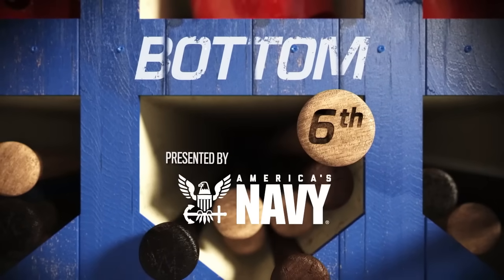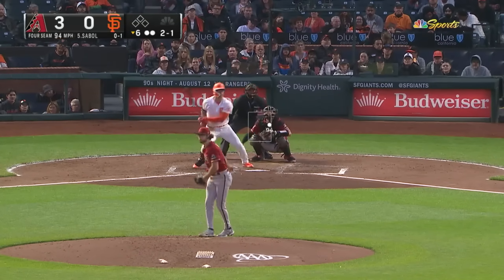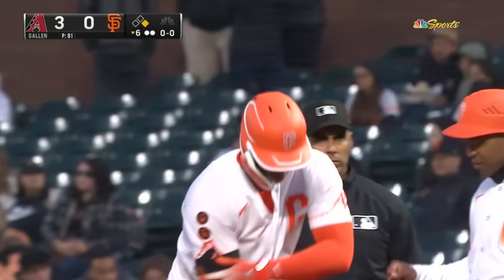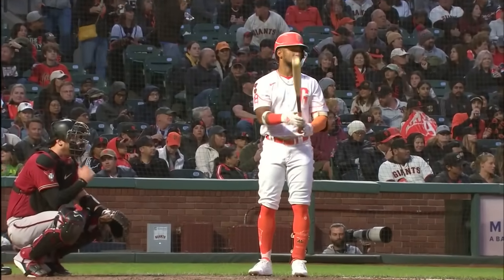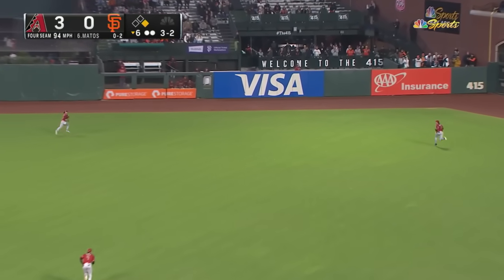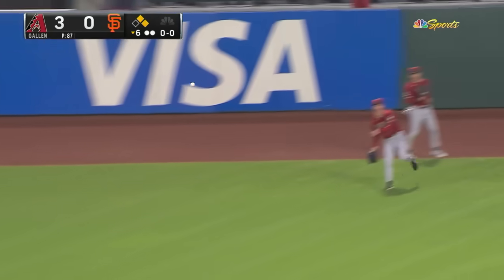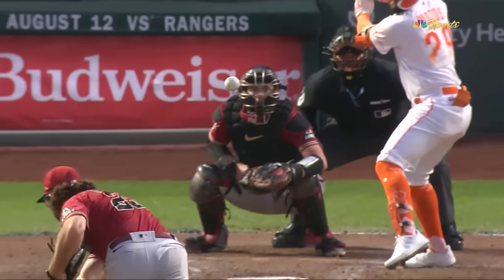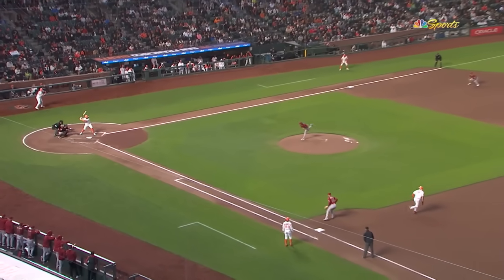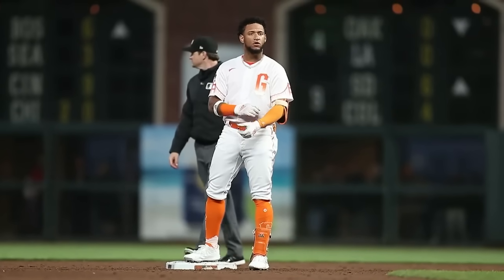Gallen has been hit by a pitch and then struck out looking in the fourth. Gallen drives one to left for a base hit, and that'll bring up Matos. Three-two pitch — there goes the runner — the ball is lined into the gap in right center field, gets down, rolling out toward the wall, cut off at the edge of the warning track by McCarthy the right fielder. But spinning around third and heading home — Gallen scores, the Giants' first run, on a double blistered into the right-center field alleyway. Matos is at second in scoring position for Brandon Crawford.